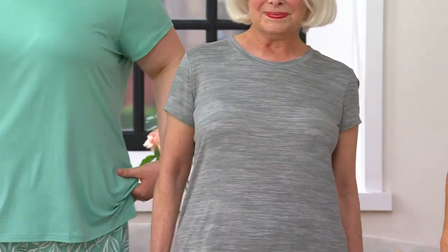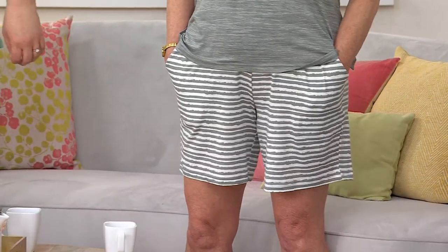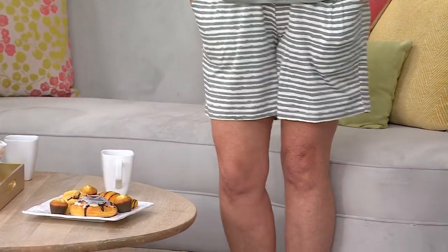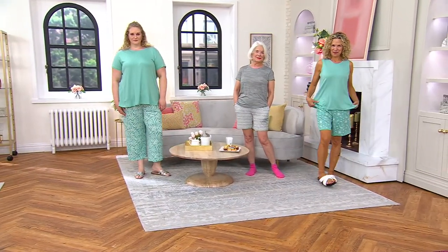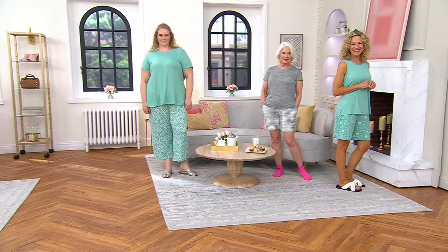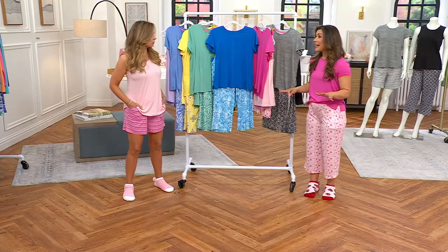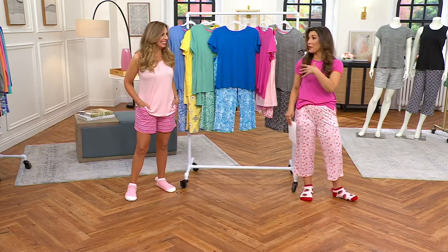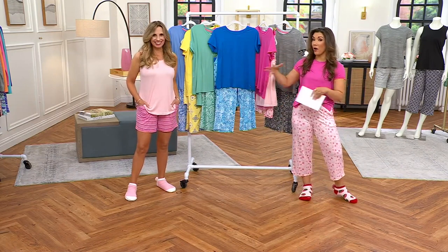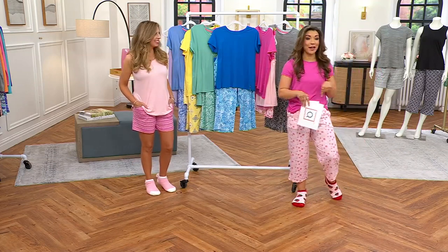If I want it a little bit roomier and go up to the small, I like that fit too. It's really your fit preference, which makes it great for gifting. I want to help you find your size or maybe a size for mom. Kim is 5'11" and she's wearing the 2X in leafy green. Kim is 5'6" and she's in the small with the short and the tank. Ann is wearing the perfect black set with the t-shirt and the shorts.